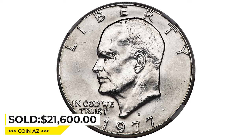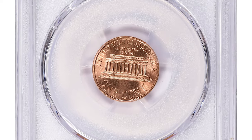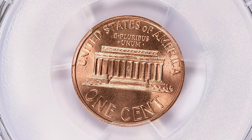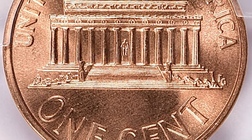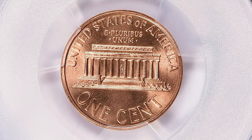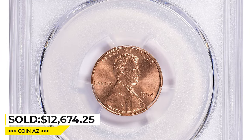Here is a relatively modern cent — a 1994 Lincoln penny in MS-69 Red. There were over 6.5 billion 1994-P Lincoln cents struck for circulation, so locating uncirculated specimens is not a problem. However, MS-69 refers to a coin that is almost perfect or in near-mint condition. While it may not have significant numismatic value for some, it can be a valuable addition to a coin collection or as an investment. The superb gem ended up selling for twelve thousand, six hundred and seventy-four dollars and twenty-five cents with buyer's fee at Great Collections auction.